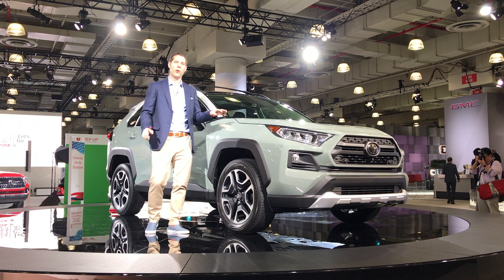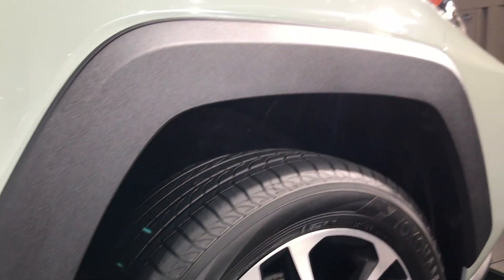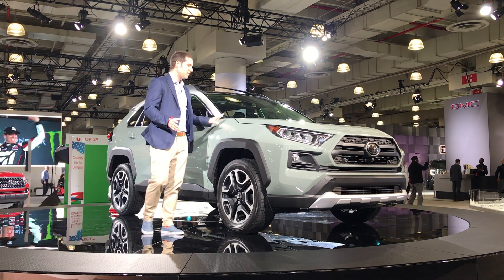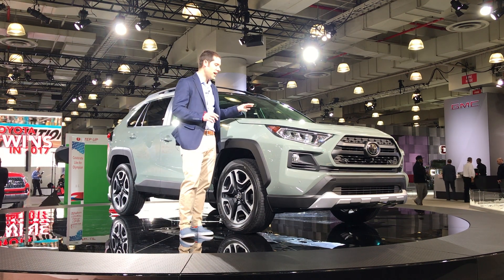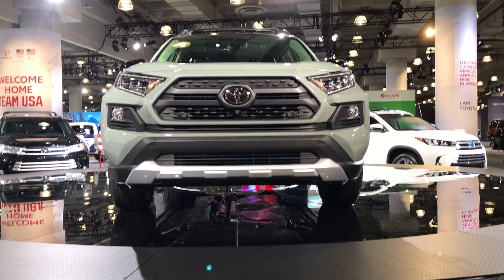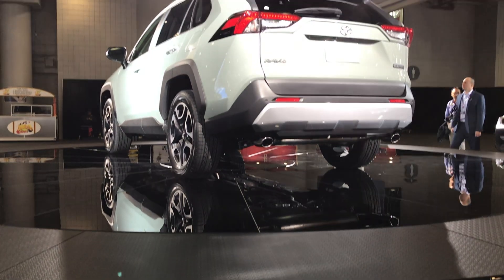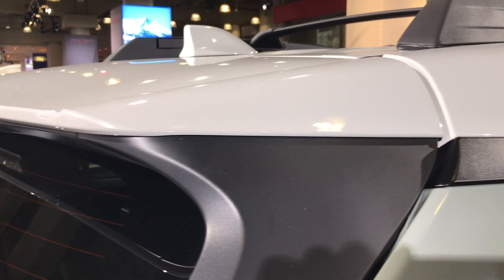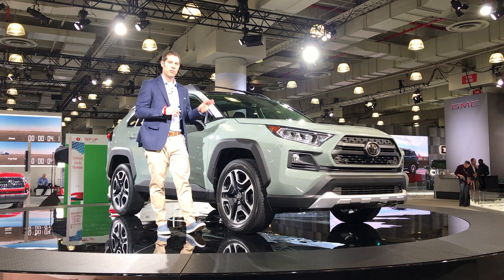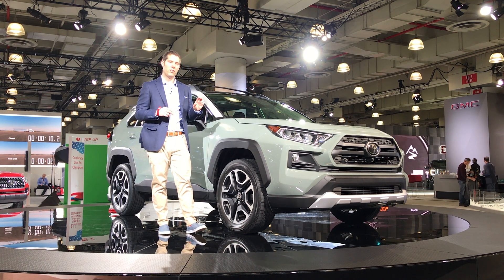This is the all-new 2019 Toyota RAV4, and it looks pretty good. This is the Adventure model — it looks a little tougher with fender flares, fog light surrounds, and a different grille. It kind of looks like a mini 4Runner. It gets a 2.5-liter 4-cylinder engine mated to an 8-speed automatic, plus there's a hybrid model using the 2.5 mounted to a CVT. Top-end gas models get a torque vectoring all-wheel drive system that can send up to 50% of power to the rear wheels and shift between left and right to help with cornering. Inside there's a 7-inch touchscreen and Toyota's safety suite with adaptive cruise control and lane departure warning. This goes on sale fall 2018.